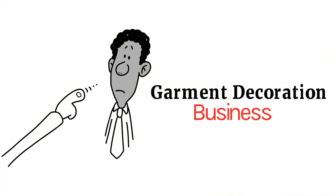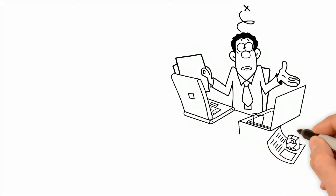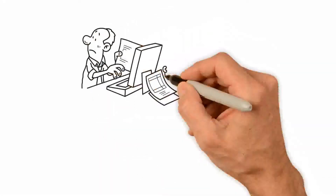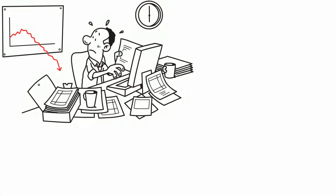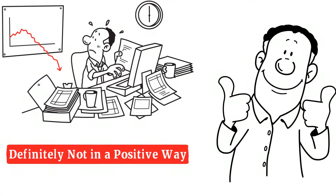Do you run a garment decoration business? Does your business involve printing? Are you using materials that give poor printing results and need a fast change? Well, we know how having a poor product can affect business, and it's definitely not in a positive way. But we can help.